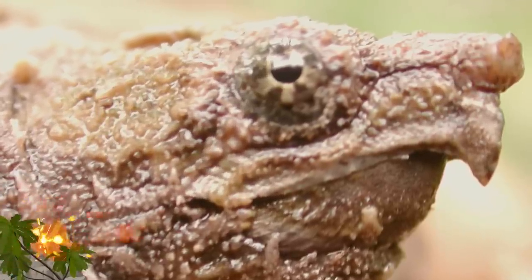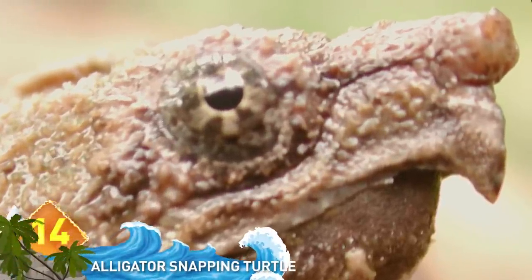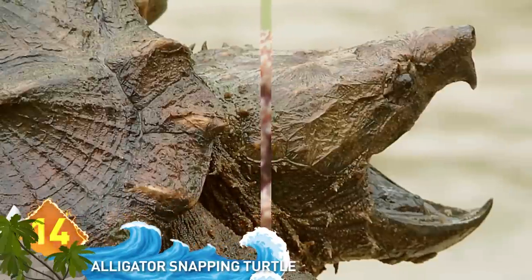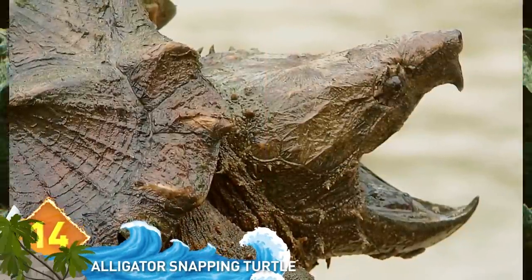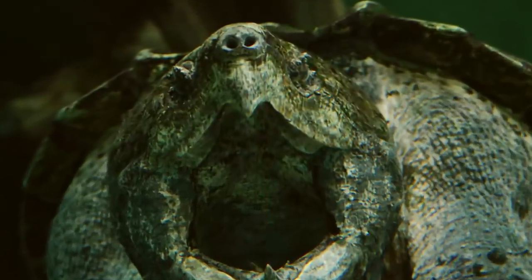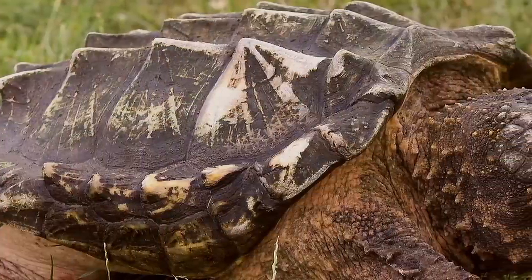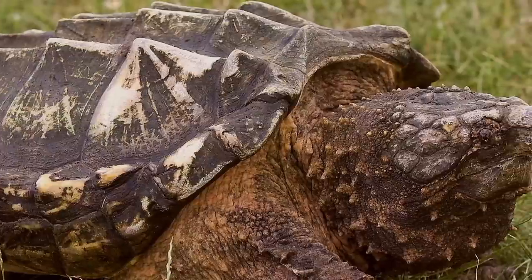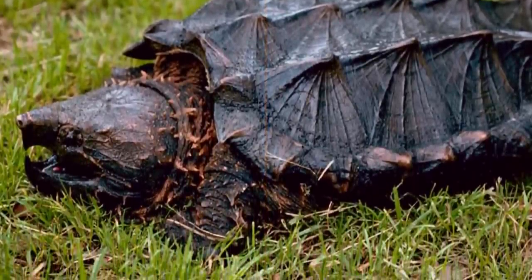Alligator Snapping Turtle. Found mostly in the southeastern waters of the US, it's one of the world's heaviest freshwater turtles, weighing on average up to 175 pounds. It gets its name from its incredibly powerful jaws that can easily crush a human finger. Those distinct rows of spikes on its back are similar to alligator skin, hence the name. They're usually quiet, but can become aggressive when threatened. Best to keep out of its face.